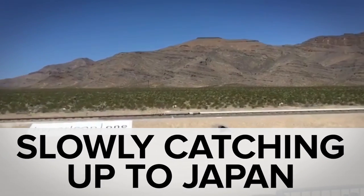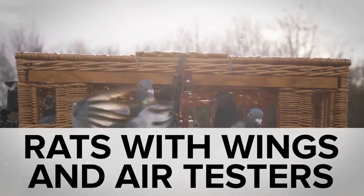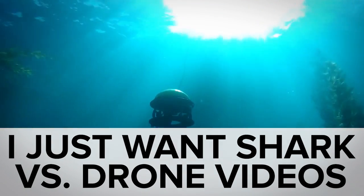While that Hyperloop 1 test hit a cool 400 miles per hour on a short track, you may have missed the smog-detecting pigeon, the Kickstarter for robot hipsters with handlebar mustaches, and the cheapish water drone to get your Jacques Cousteau on.